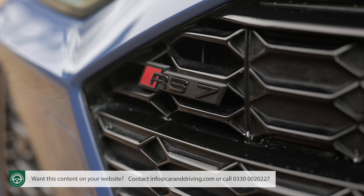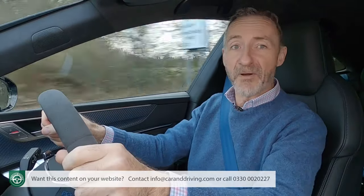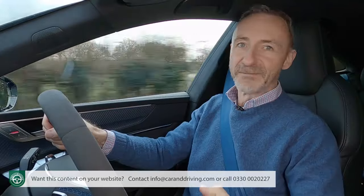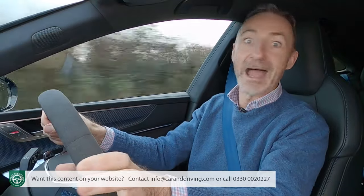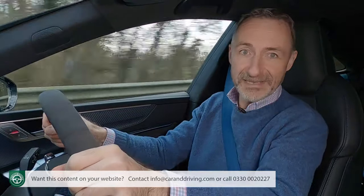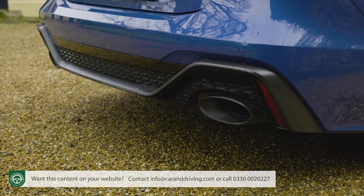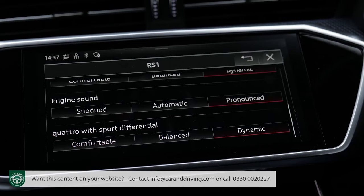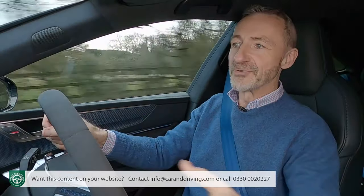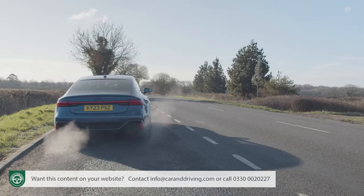Like its predecessor, this second-generation RS7 uses a 4-litre TFSI V8, but in this uprated performance form it's provided with 630 PS, and it gains 48-volt mild-hybrid tech. It remains a thoroughbred power plant in terms of character and sound, as 62 miles an hour flashes by in just 3.4 seconds on the way to a 174 miles an hour maximum. The driver can influence those aerial fireworks by adjusting settings for the sports exhaust, one of the configurable elements that can be programmed into the car's customisable RS1 and RS2 drive modes. All of this power is controlled via an 8-speed Tiptronic automatic transmission with optimised shift times and a launch control function.